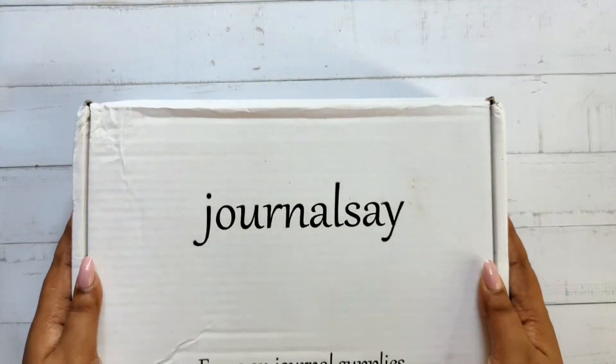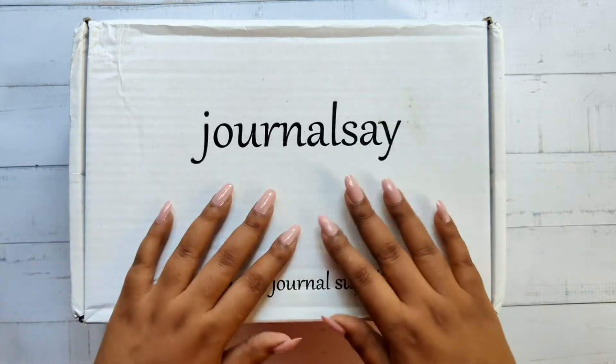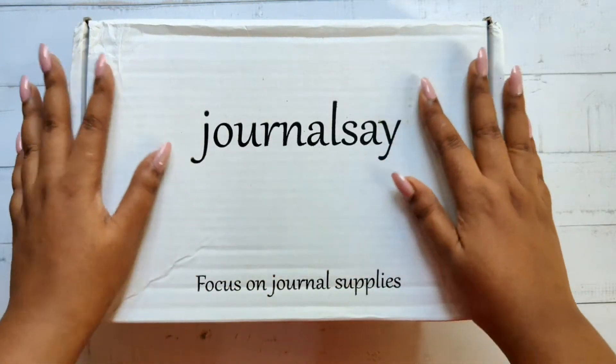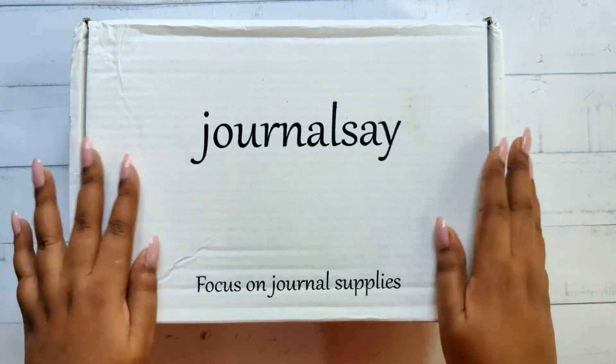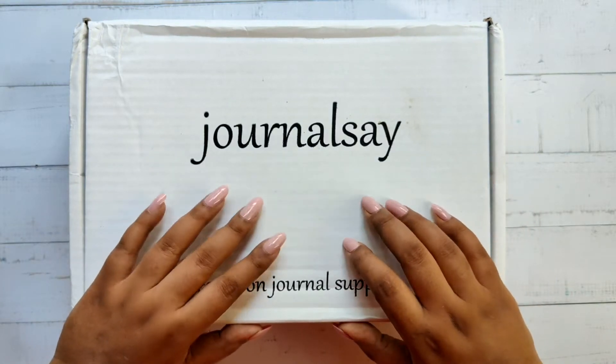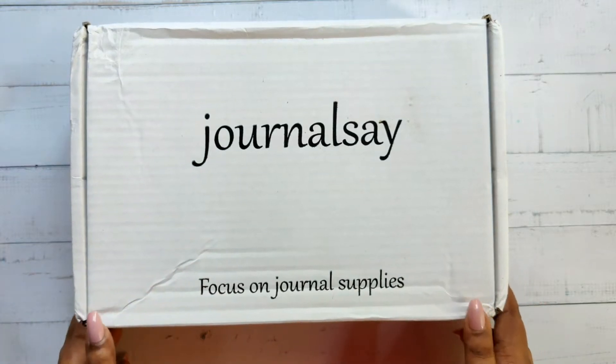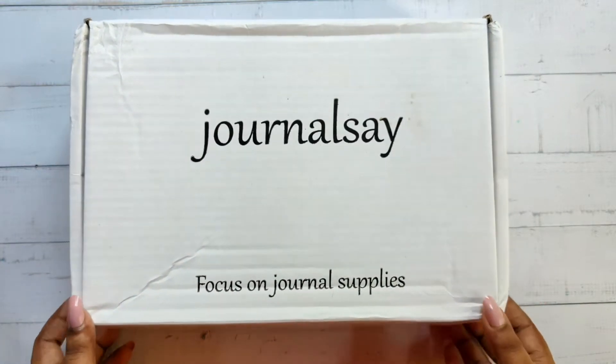Hi everyone, hope you all are doing well. I'm back with another unboxing video. I received this box from Journal Say last month and finally got the time to do the voiceover. I also prepared a mini giveaway at the end of the video, so stay tuned for that. Let's see what's inside this box.